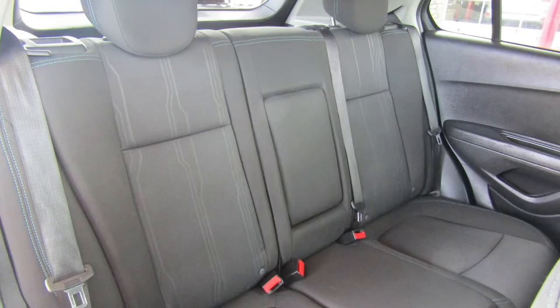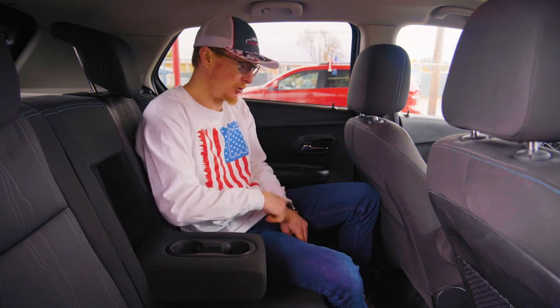The back seat has plenty of room, is equipped with cup holders, power window controls, and a 110 outlet to keep your devices charged and keep you going.